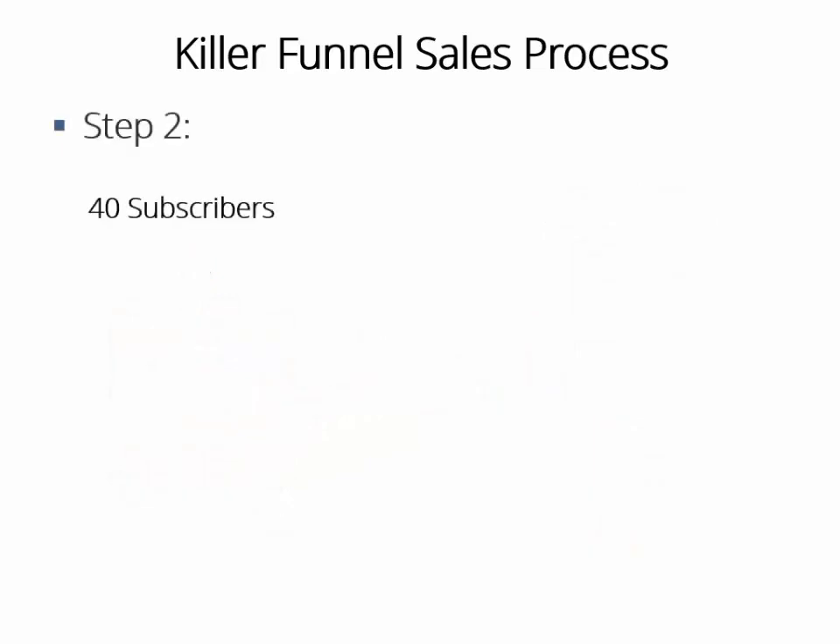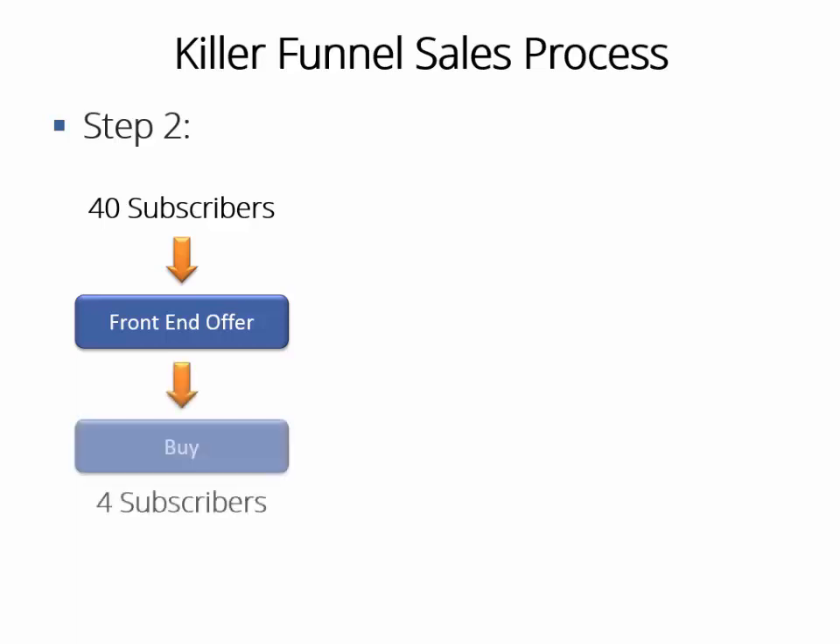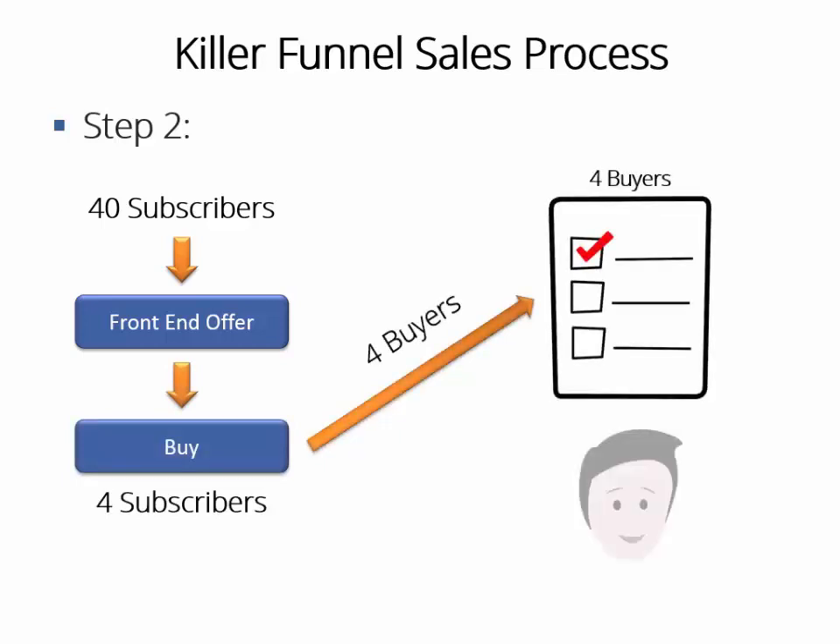Step two: those 40 free subscribers have proven they are interested in the subject. So after they opt in, they will be instantly redirected to the front-end offer, which will be the sales page selling the training guide. Let's assume four of them decide to buy your training guide and get into your front-end buyers list. As you can see, you are actually building a highly targeted list and making money at the same time. But you'll make way more than that.